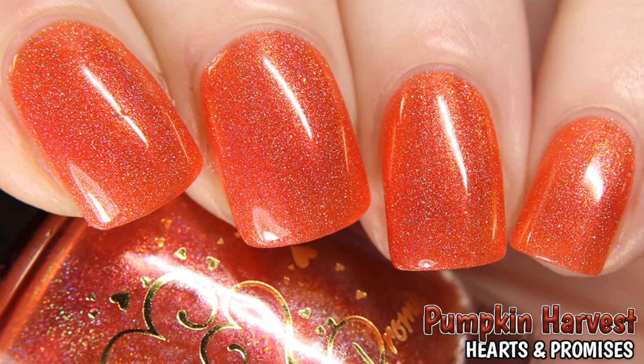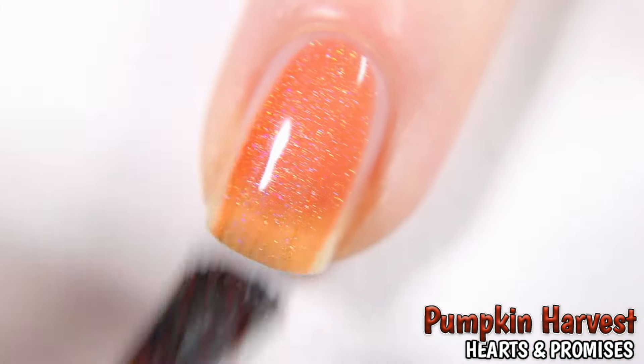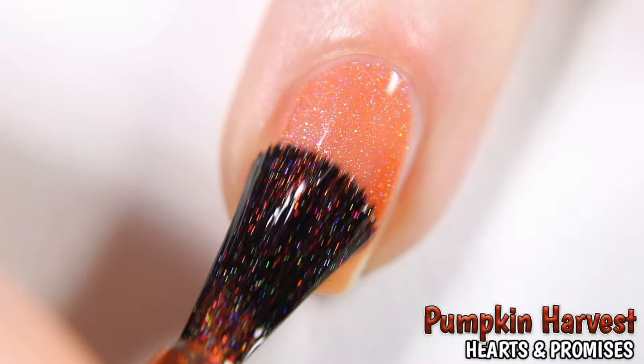Next is Hearts and Promises Pumpkin Harvest, described as an orange holo base with red, orange, and gold shifting aurora shimmer, shown here in three coats.